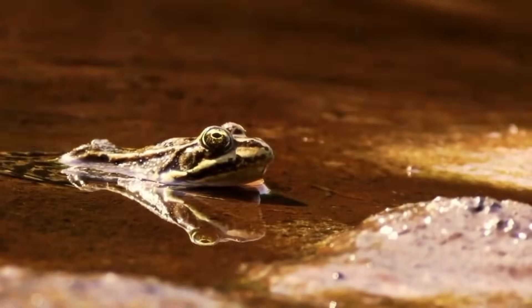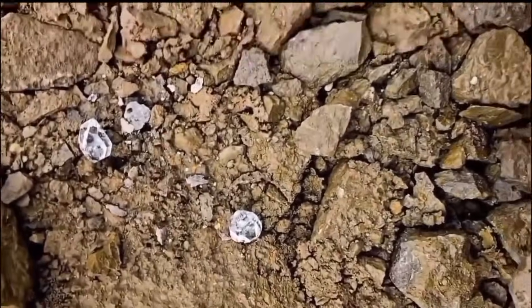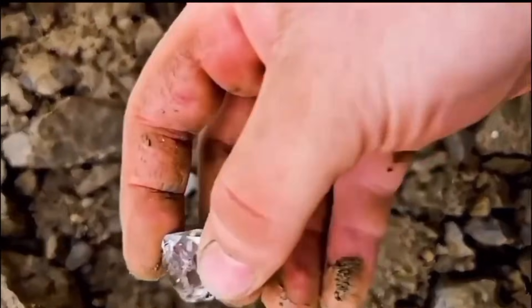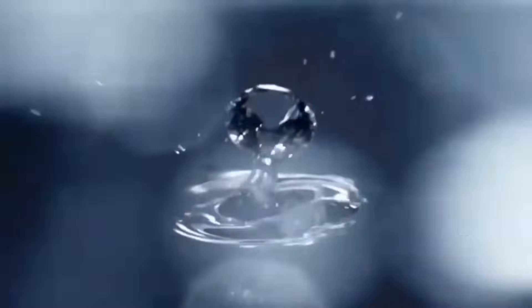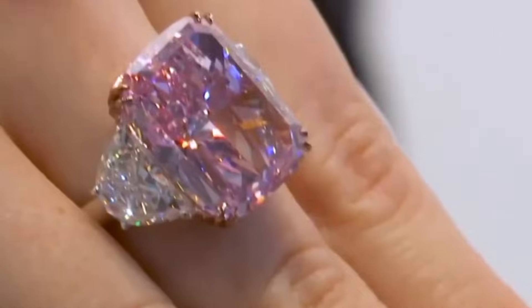Somewhere under the shimmer of running water, a stone older than time itself lies waiting — not to be taken in greed, but discovered in awe. And when you hold it for the first time, you'll know. You've touched the heartbeat of the earth.